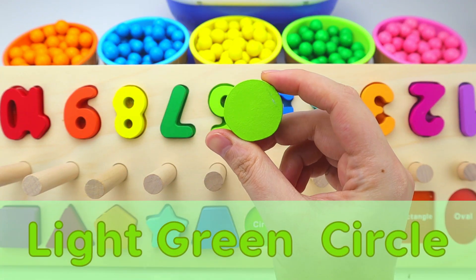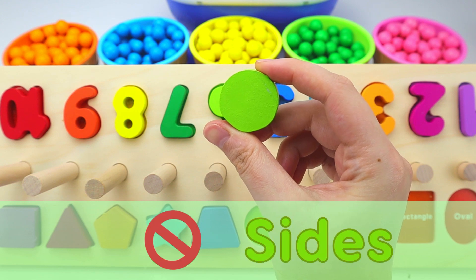Next, we have a light green circle. A circle does not have any sides.